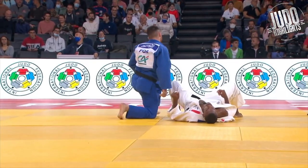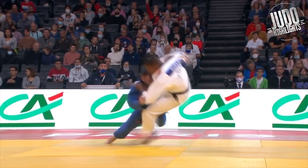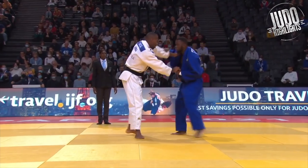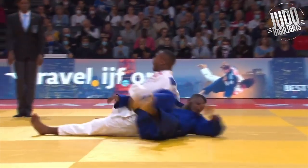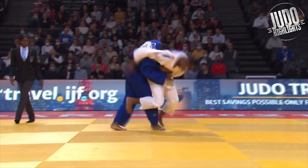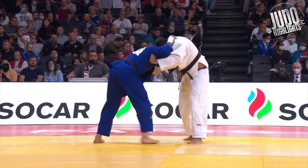Now this is a really nice ouchi-gari — kind of reminds me of Aaron Wolf a little bit, that rotating and then the big reap with the leg, and the attack with the trunk of the body slamming into him. Really really good. I feel like I see a lot of French judoka who are right-handed fighters — they'll take a left-handed grip on the lapel and push down on the sleeve with the right hand, and when they get the opportunity they look for that top grip and go in. I don't know if it's something they teach in France, but I'm commonly seeing it.